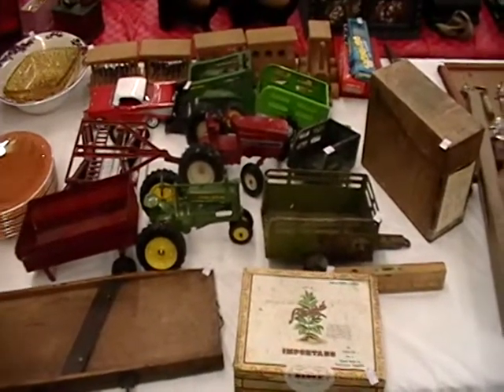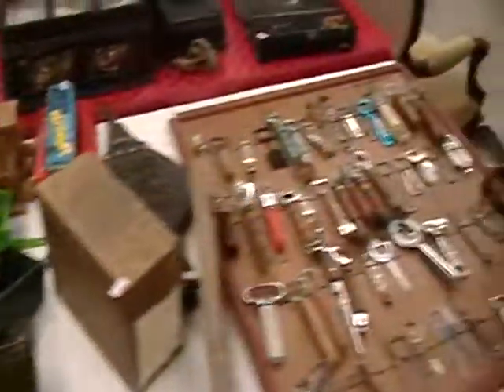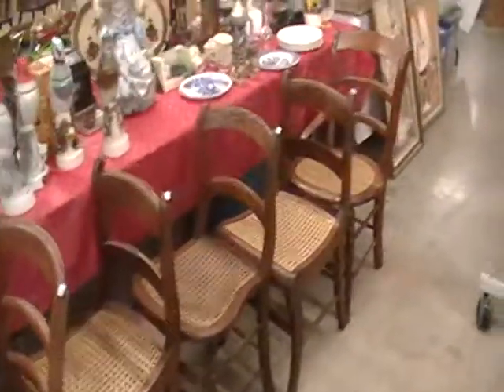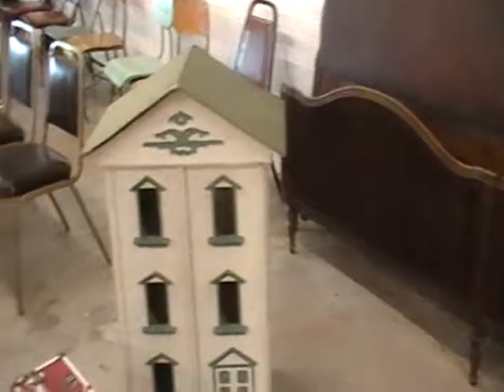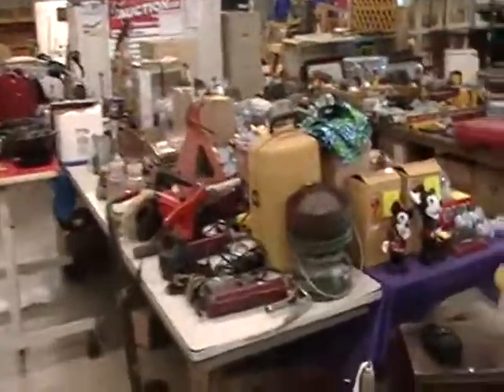We've got a nice old band saw for sale from Senco Tools in Milwaukee. We have beautiful old antique John Deere toys in great condition, old International and John Deere toys, antique chairs, antique rocking chairs, antique scales, a lot of primitives, beautiful high back antique chairs, and antique cane chairs in excellent condition. We have a great antique auction here — tools at 4, antiques at 6 on Saturday, June 18th.